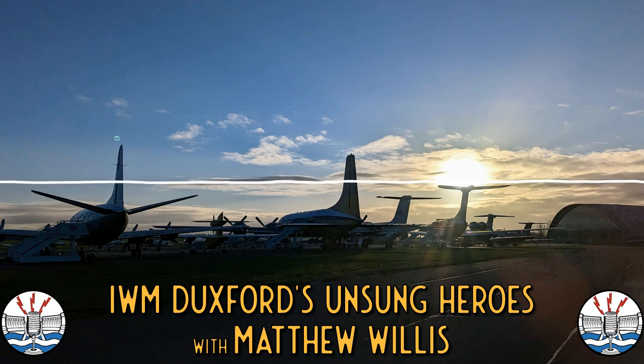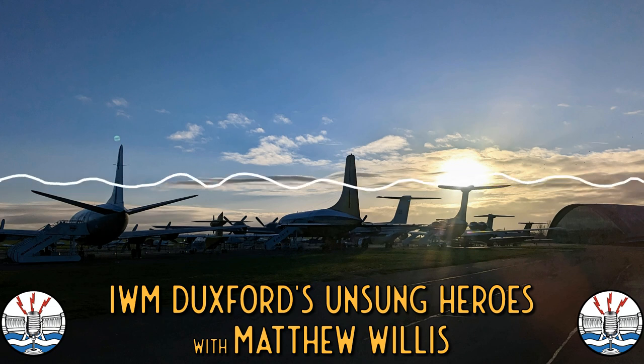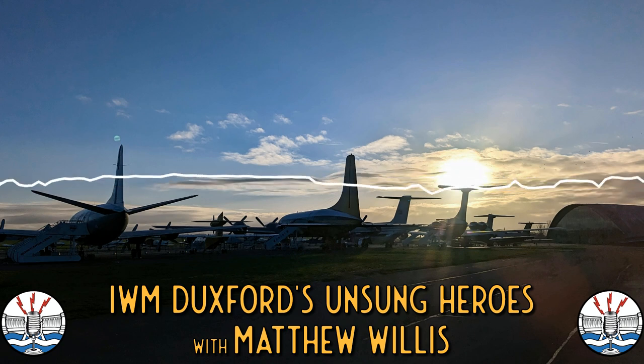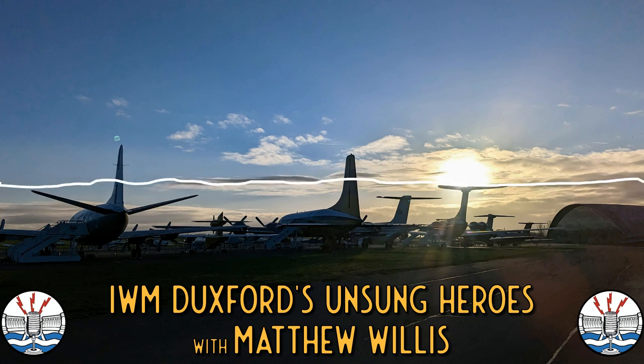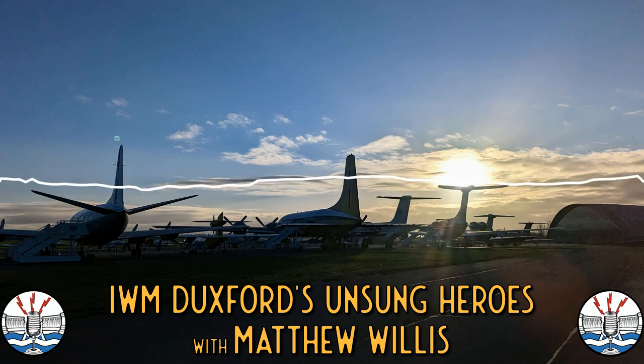Over here is a Heinkel He-162, the Volksjäger — the sort of interim desperation fighter, which is essentially a pilot strapped to a jet engine and a straight wing. It had two MG 103 30mm cannons. It's nicknamed 'Salamander' because it looks a bit like one. It's one of those weird late-war German things that you never really know a hell of a lot about — this idea of building something quick and fast to intercept bombers.